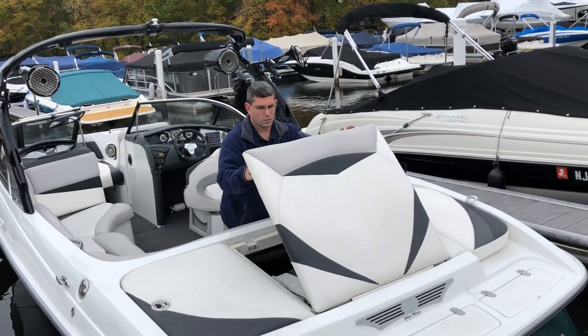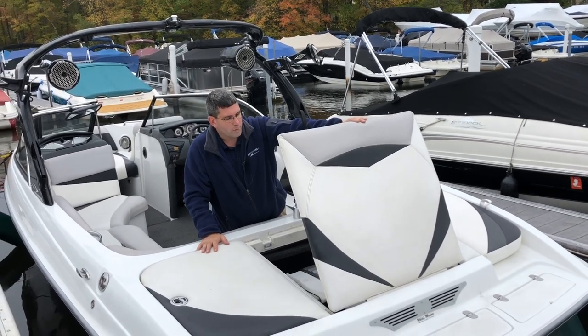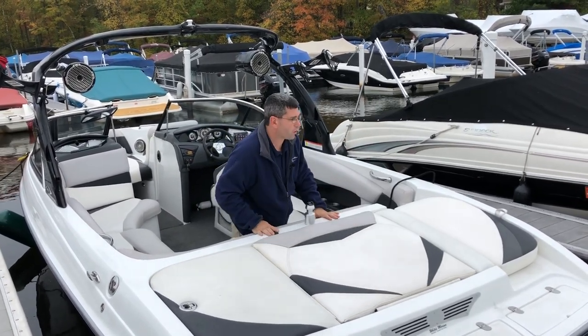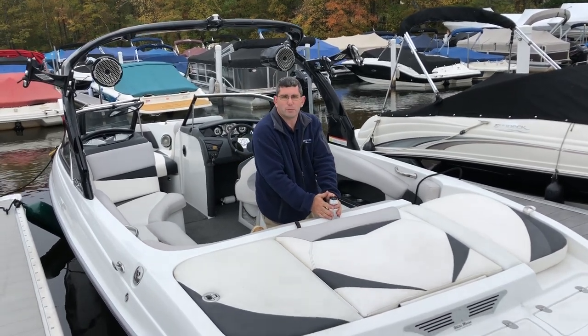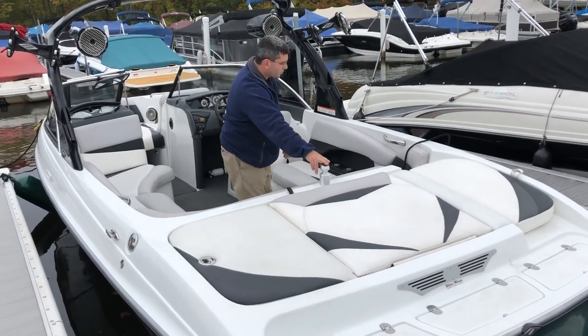In the center hatch we have a 350 cubic inch engine made by PCM. It powers the boat quite nicely and gives you plenty of power for wake surfing. We also have a low-point ski pole for tubing, and there's a GoPro mount that somebody put on top here.